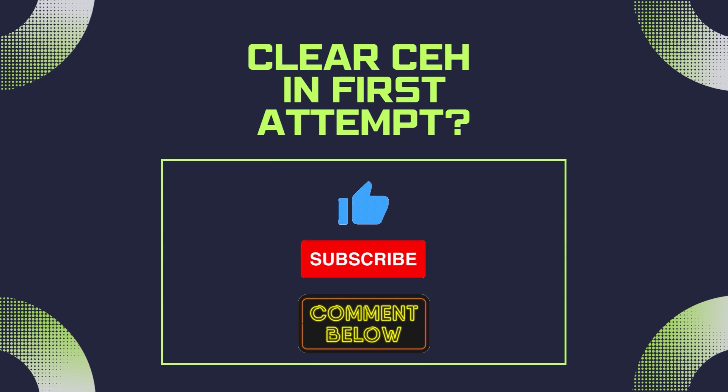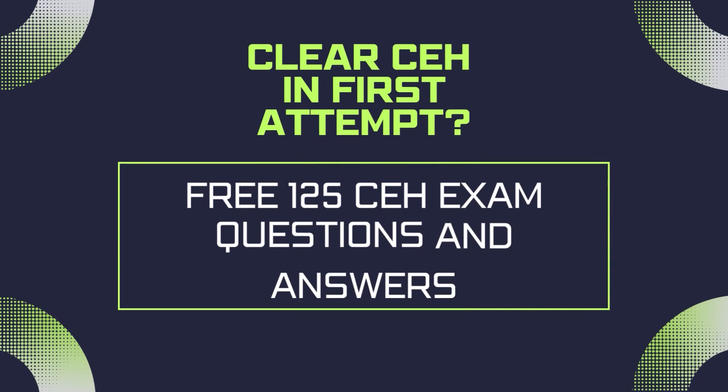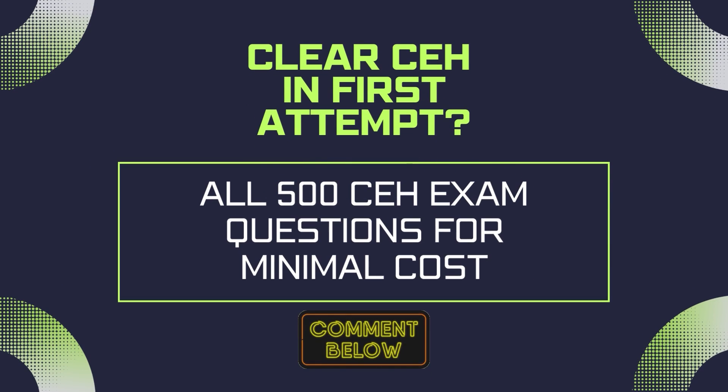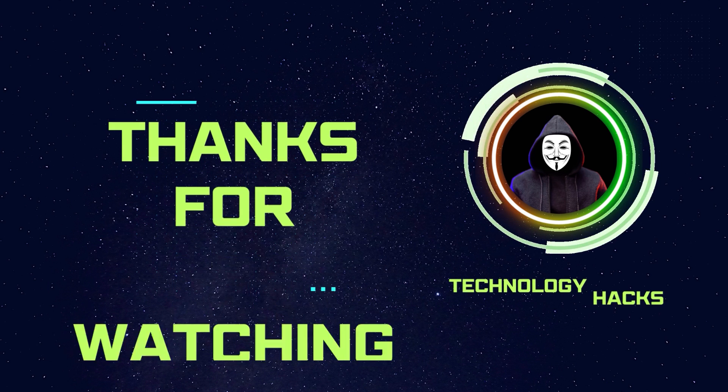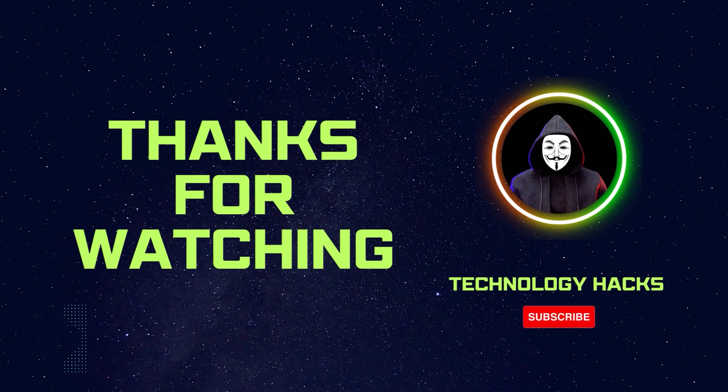So if you want to clear the exam in your first attempt, just like this video, subscribe to my channel, and comment down below — I will give 125 exam questions for free. If you want all 500 exam questions, I can share them with you at minimal cost. Thank you for watching this video, and stay connected to Technology Hacks channel for more updates.